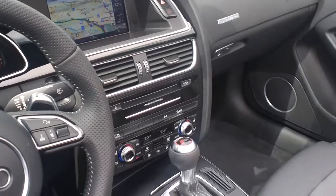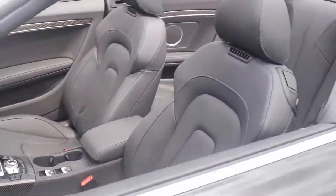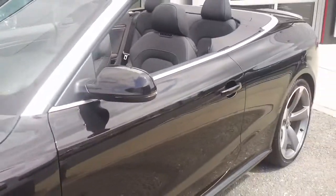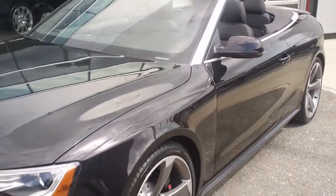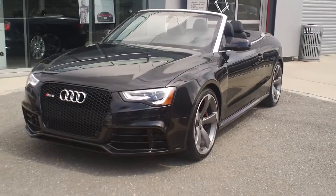Navigation, Bluetooth, HomeLink — all the amenities you would expect in this kind of car. So when you get a chance to look at this, give me a call or shoot me an email back: 203-335-0666.